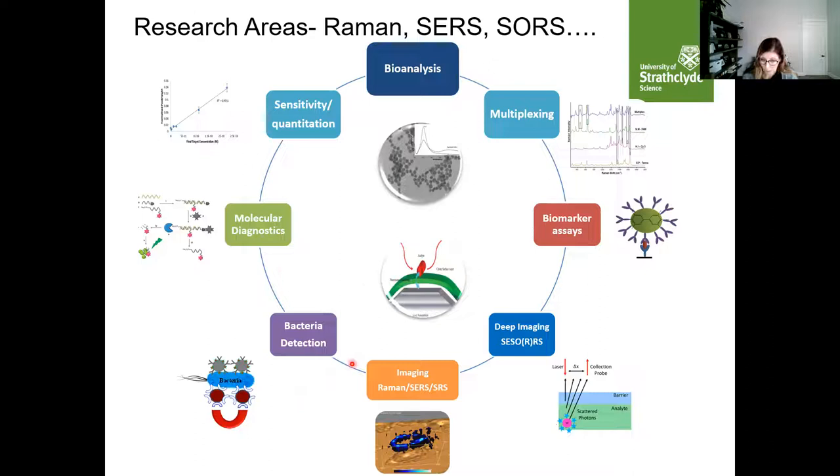We're doing quite a lot of work in bacteria detection — the detection of whole bacteria — which I'll talk about today. We also use imaging approaches where we can image across a cell to get cellular information using Raman itself, as well as nanoparticle-based approaches using surface-enhanced Raman and stimulated Raman spectroscopy. I'm also extremely interested in detecting Raman signals at depth, potentially applying this to in vivo analysis where we can detect signals from below the surface without probing it. I'll talk mainly about these three aspects today.